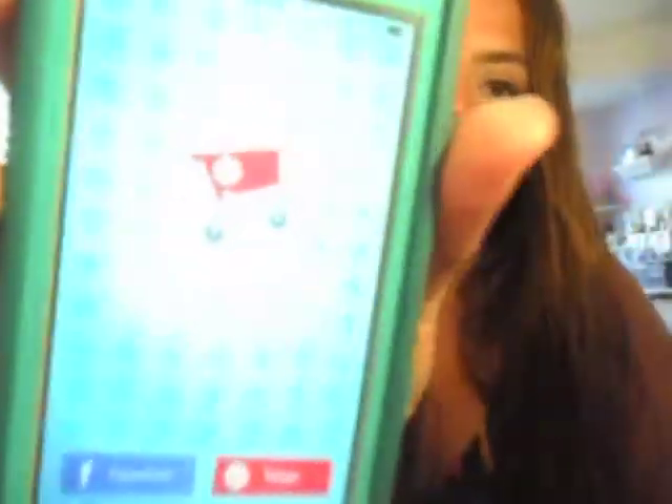I also have the Cartwheel app, but I don't use it since I don't shop at Target too much, and you have to log in with Facebook or your account. Basically, you put stuff into your shopping cart, and when you get up to the register they scan it — it could be 10% off groceries, 5% off makeup, something like that — and then they'll scan it and that's that.